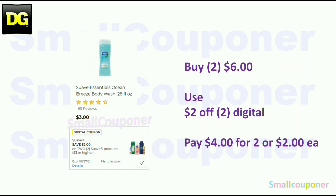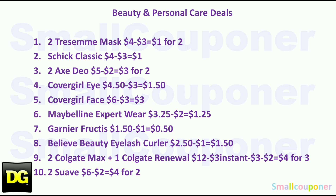The Suave Essential Body Wash, or any of the $3.00 products — get two for $6.00, use the two off two digital, and pay $2.00 each. Note that the Ibotta offer only works for the 15-ounce size, so since this is 28 ounces, it will not work with this product. And these are all the beauty and personal care deals.